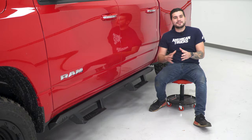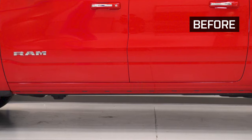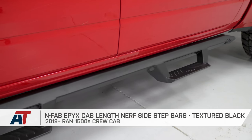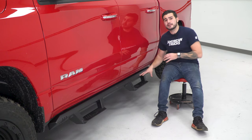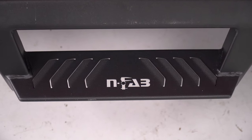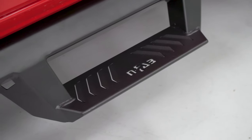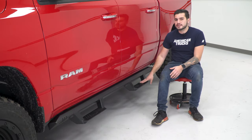Next up, we have another utility mod that makes getting in and out of your truck a lot easier and safer. Here we have the N-Fab Epyx Cab Length Nerf Sidesteps in Textured Black. These are really the best of both worlds. They have a drop-style stepping pad, which means this section comes down a little bit lower, making it much easier to get in and out. The pad has raised grooves to make sure it's safe in any weather condition. If you're located on the East Coast like we are, you'll see a good amount of snow in the wintry months, so it can be really helpful having a slip-resistant surface.